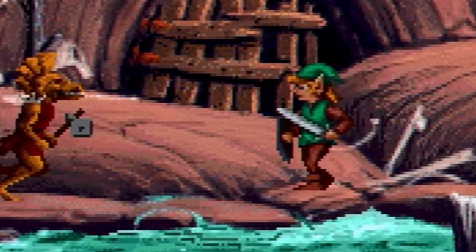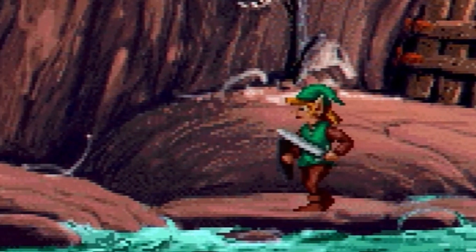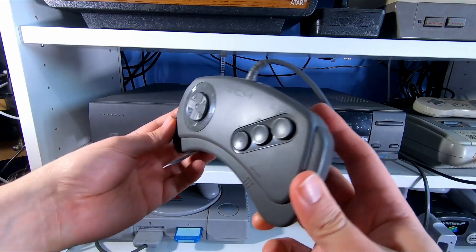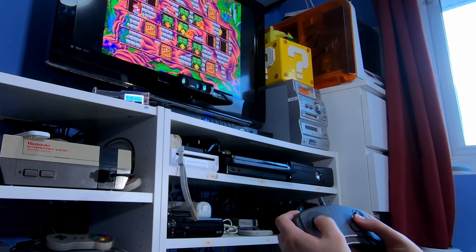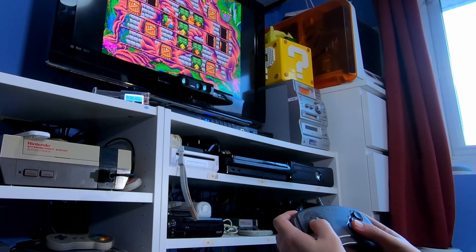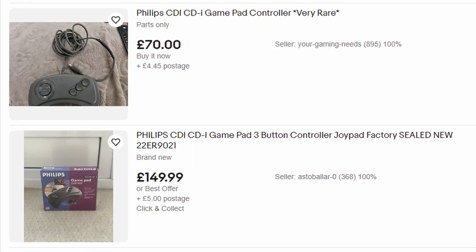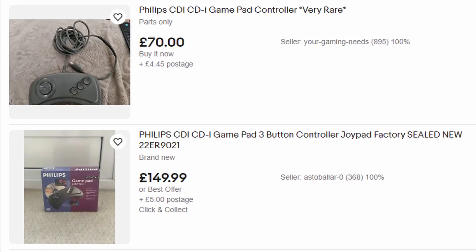Philips also wanted people to play games on this, and that leads me to another input device — this Mega Drive-esque three button gamepad, which plugs into the port under the flap on the front. It certainly makes playing games a lot easier than the infrared remote. These aren't all that common today either — used ones were selling for around 70 quid online and new-in-box ones for twice that.